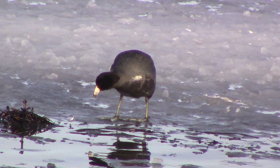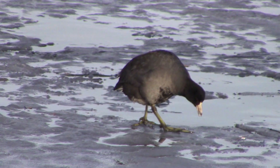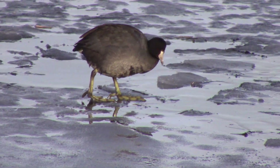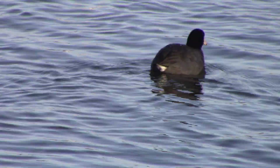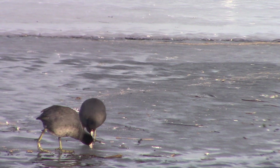Even though the American coot swims like a duck, it does not have webbed feet like waterfowl or gulls. All of an American coot's toes have broad lobes of skin that help it kick through the water. The lobes fold back each time the American coot lifts its foot, so it does not impede walking on land.